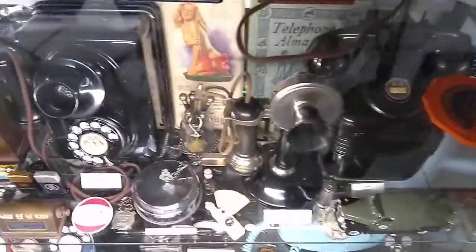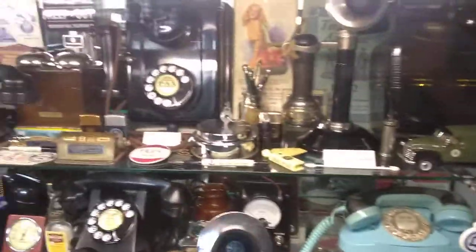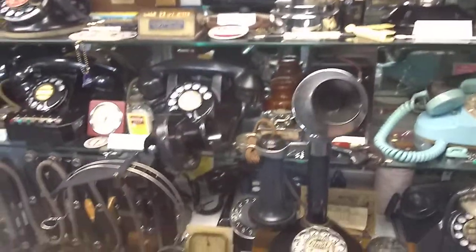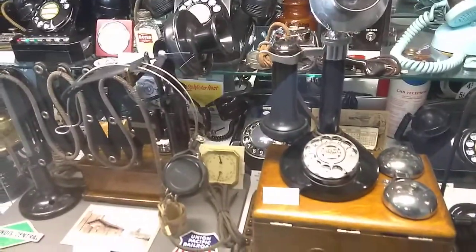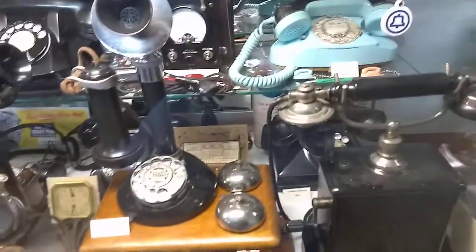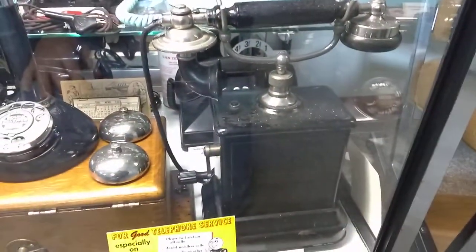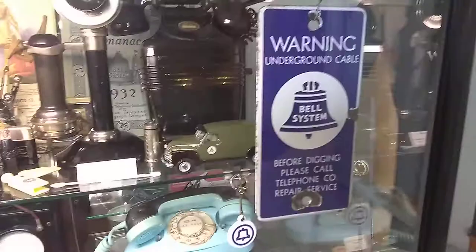And then I have my display case that has a bunch of memorabilia and all different kinds of phones, pens and lighters — anything pertaining to telephones. That's a railroad, the accordion scissor. Stromberg Carlson candlestick. This is a European, Danish telephone. Original old sign they used to pound on telephone poles. Western Electric.